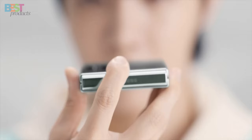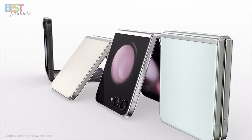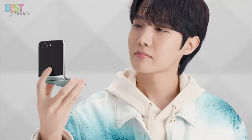And it incorporates recycled materials for a sustainable touch. Style, innovation, durability, and sustainability — the Samsung Galaxy Z Flip 5 has it all. If you want a unique foldable phone that stands out, this one's for you.